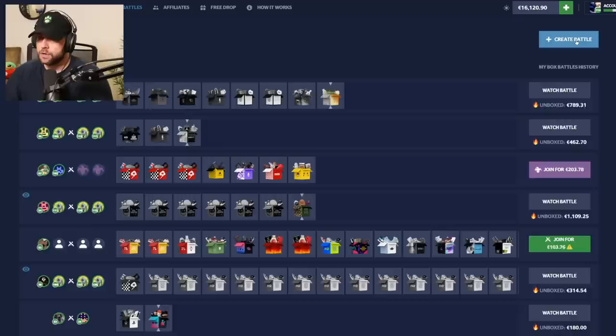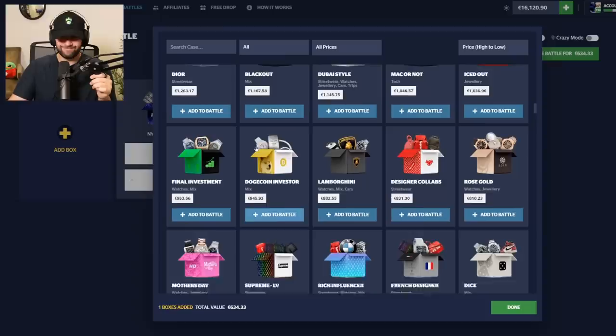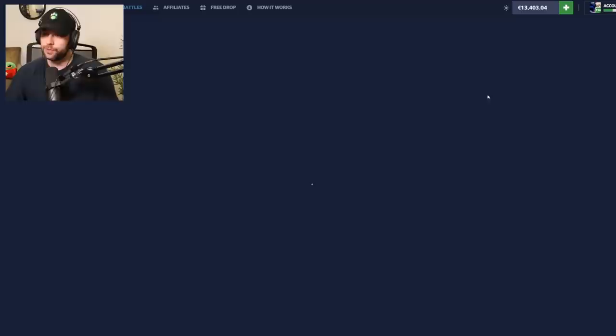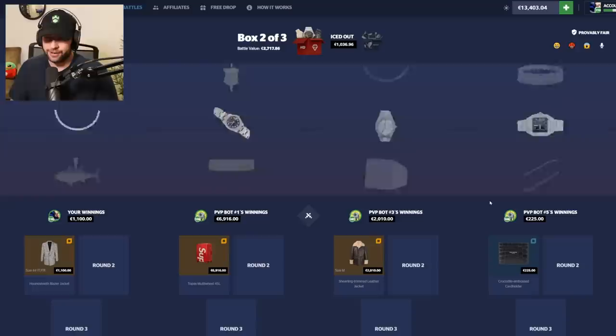We're down to 16k. I want to do a different battle — add the new case, you can win a BMW which is dope. I want something a little more risky. Iced out — that's what I'm feeling. This 2.7k battle brings us down to 13k if we lose. We get bot three, and then three and five on the other team. Come on, just go crazy for once — okay, that is a huge hit for us, they also got 2k.